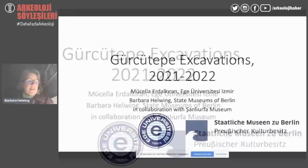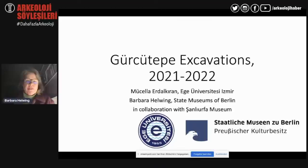Good morning. We will take you away from Taştepeler and to a place that consists mostly of soil. We introduce tonight the recently started collaboration project of Gürcütepe excavations — two years of collaboration between Mütjeler Erdal-Karan from Ege University, myself from the Berlin State Museums, and in collaboration with Jan Lohorfer Museum.